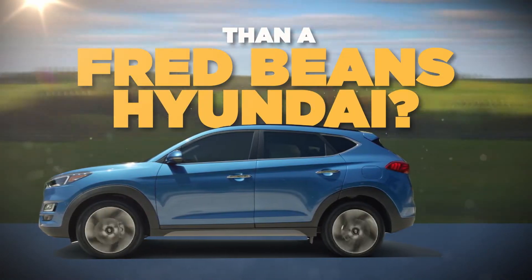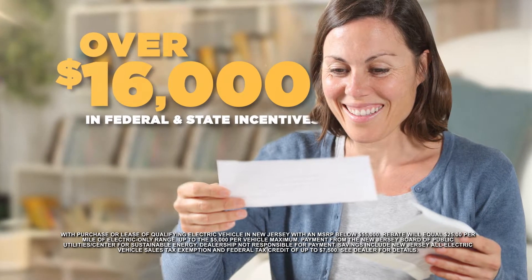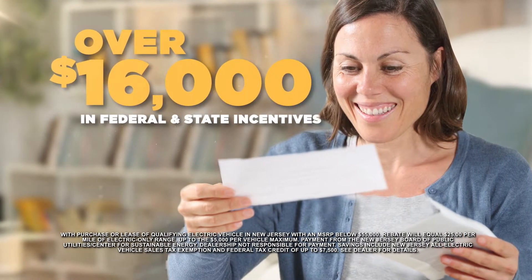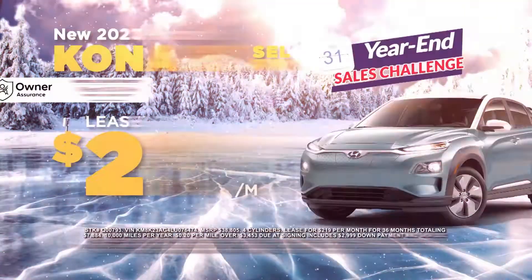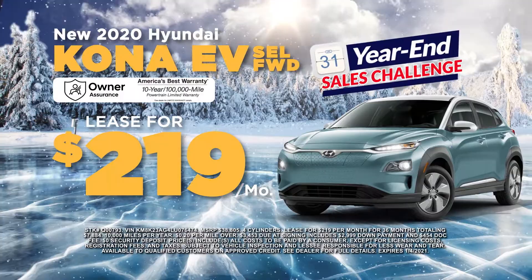What's even better than a Fred Beans Hyundai? An electric Fred Beans Hyundai. With federal and New Jersey state incentives, you could save over $16,000 by purchasing an electric Fred Beans Hyundai, like a new Kona EV, leased for $219 a month during the year-end sales challenge.